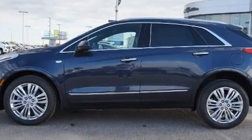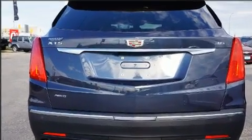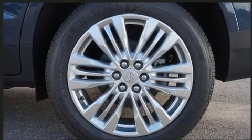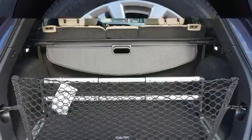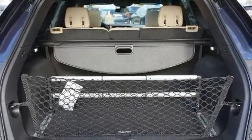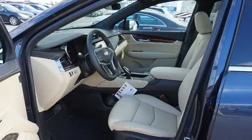A wealth of standard features mean that you no longer have to sacrifice. Like leather upholstery, an automatic dimming rear-view mirror, an outside temperature display, automatic dimming door mirrors, a power lift gate, blind spot sensor, and power front seats.